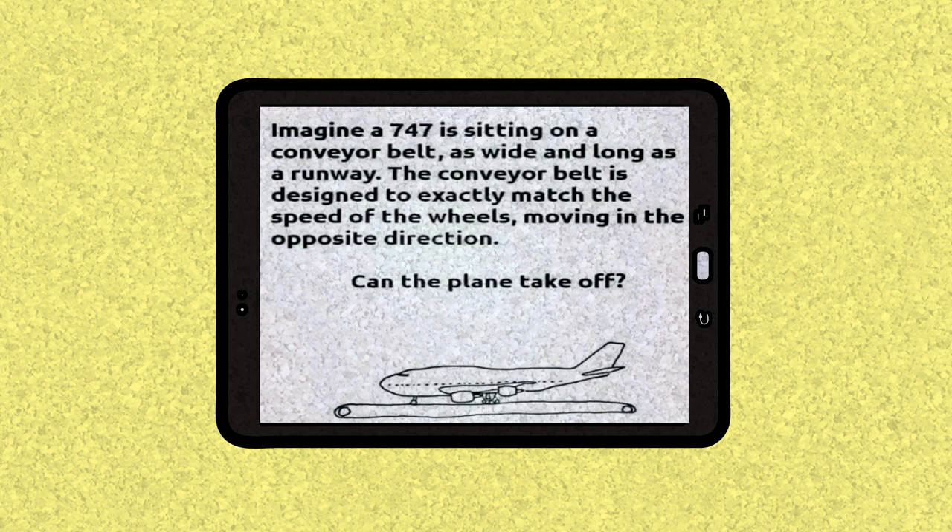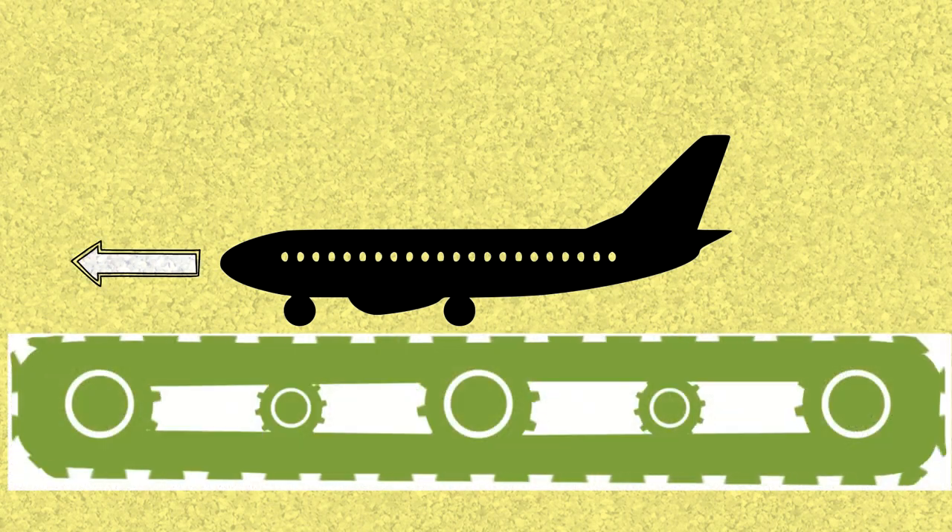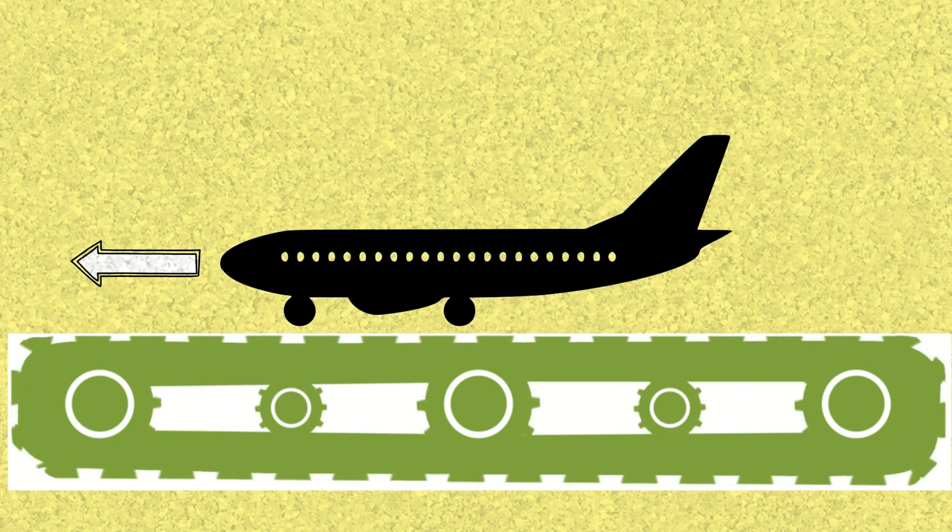Do you think this plane is going to take off or not? Now here comes my answer. Before I answer it, let's all make sure we are on the same page. This plane is moving this way, the belt is moving that way — the opposite — at the exact same speed.